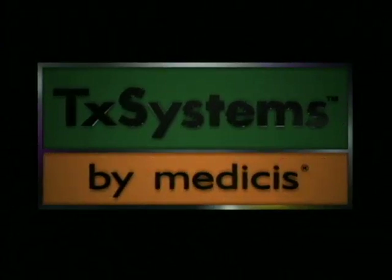Affirm is introduced by TX Systems. Finally, cosmetic dermatology is as much science as art. Thank you.